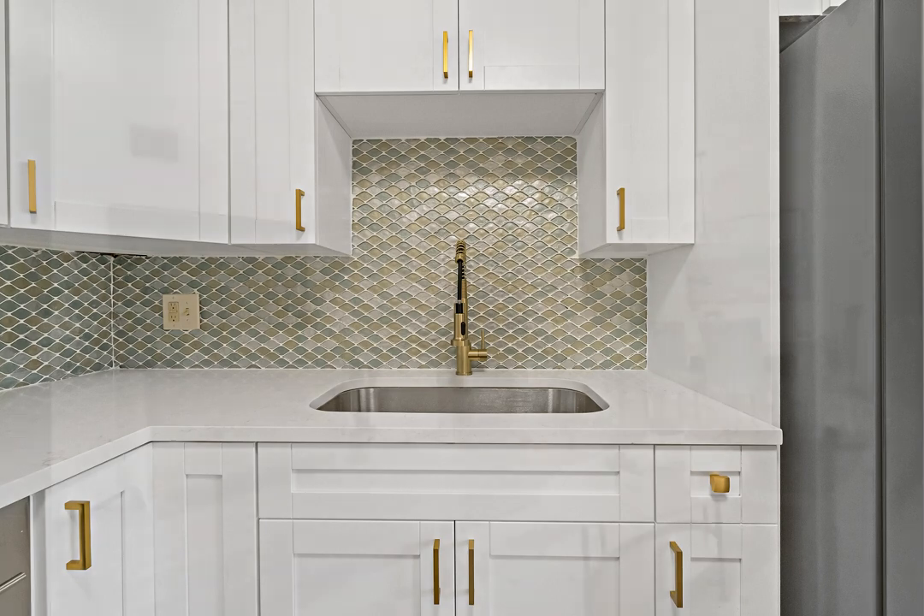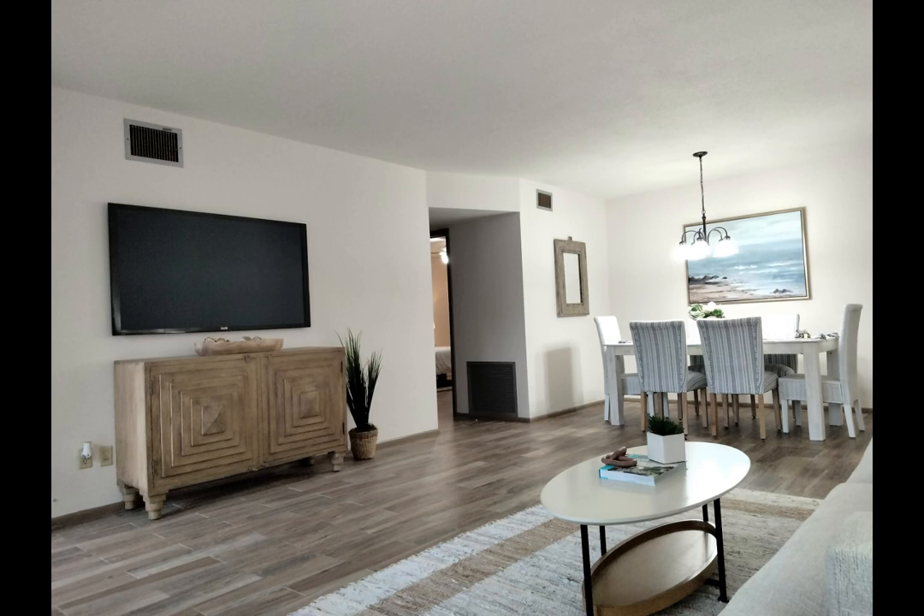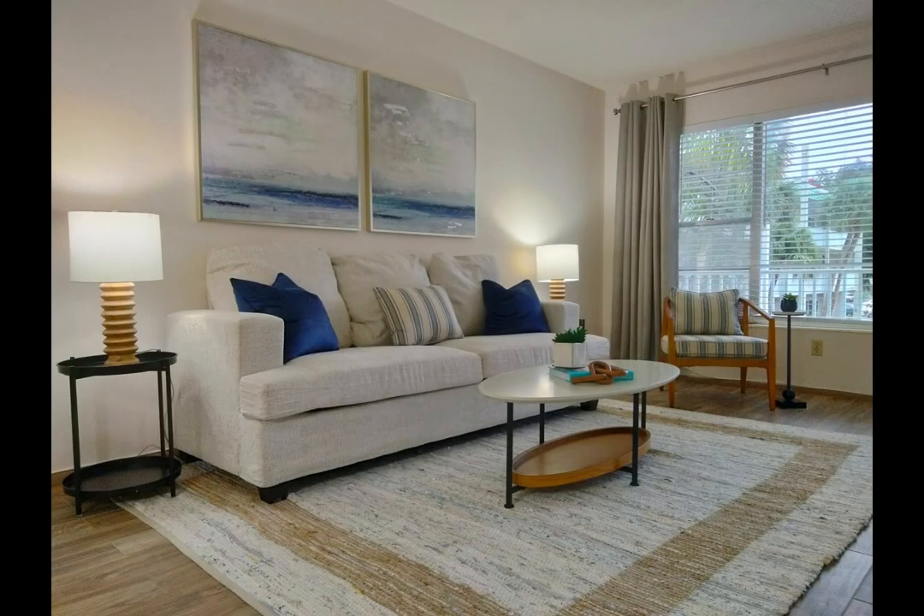Entertain guests with your sophisticated kitchen and new stainless steel appliances. The glass backsplash and quartz countertops will be a constant reminder of the not-so-far-off Clearwater Beach.